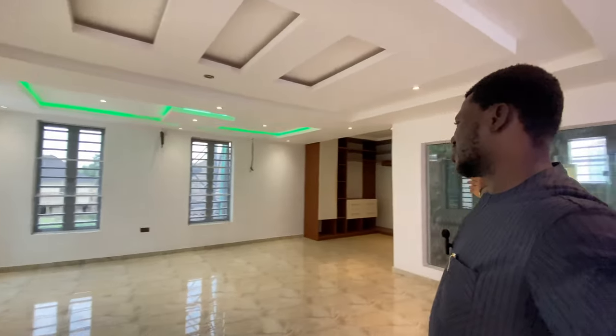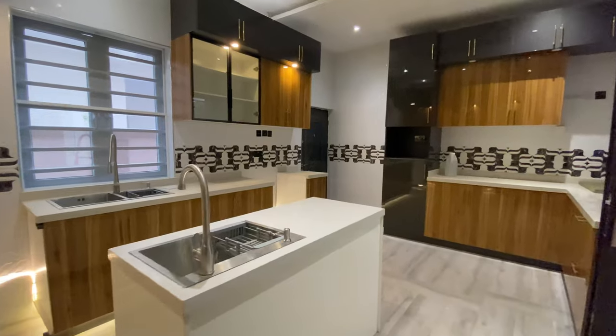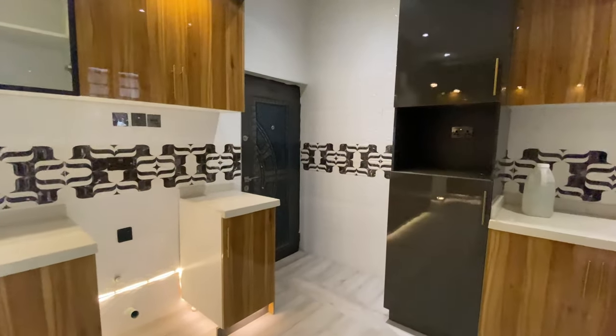Thank you for taking this tour with me of this fully detached duplex in Ikeja GRA. I really enjoyed showing you this house. It is still on the market for 350 million Naira, so call me if you're interested or if you know someone who might be. Don't forget to hit the subscribe button to see more videos from this channel, and hit the bell notification to be the first to see our next video listing. Until next time, bye guys!